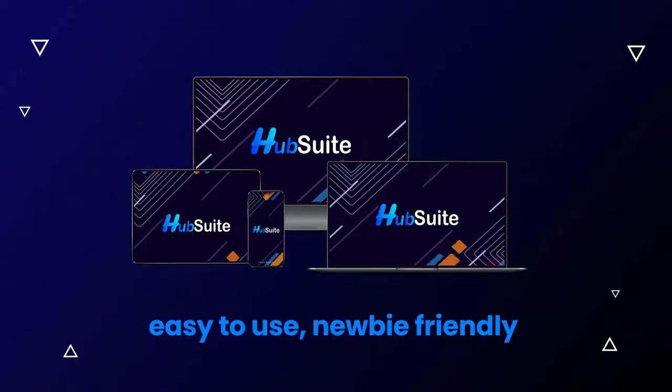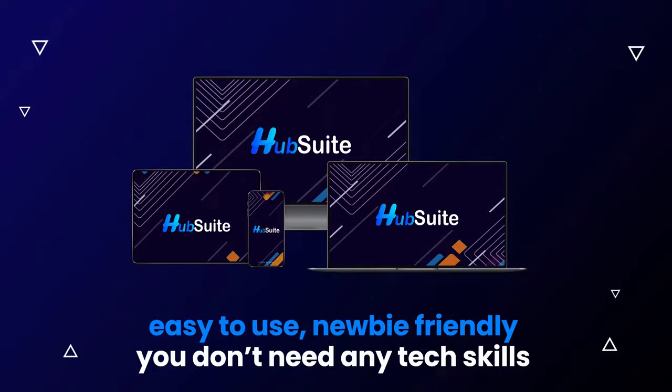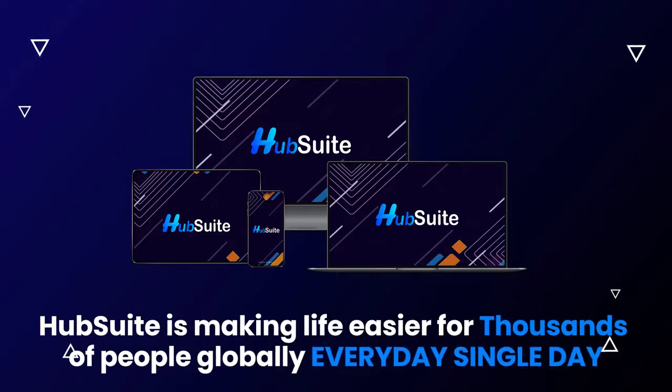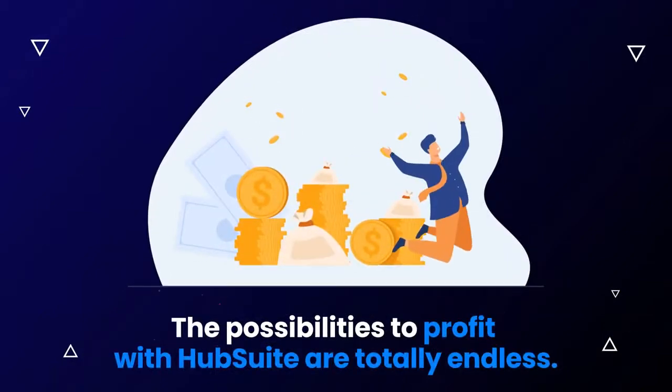HubSuite is easy to use, newbie-friendly, and you don't need any tech skills. HubSuite is making life easier for thousands of people globally every single day. The possibilities to profit with HubSuite are totally endless.